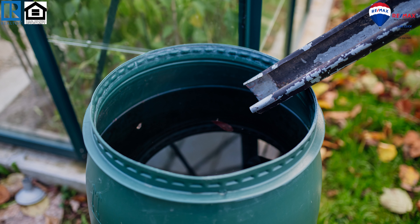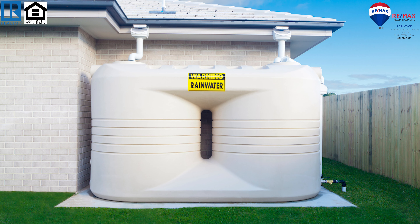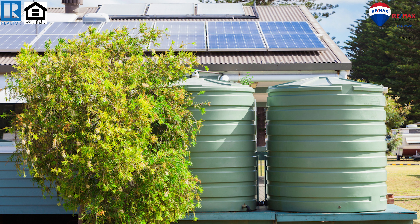Our first stop is Rainwater Harvesting System. Install a rainwater harvesting system to collect rainwater from your roof and store it for various non-potable uses, such as watering your garden, flushing toilets, or washing clothes.